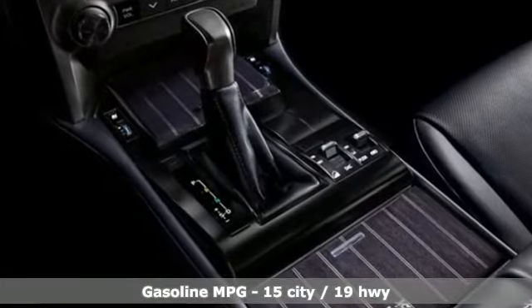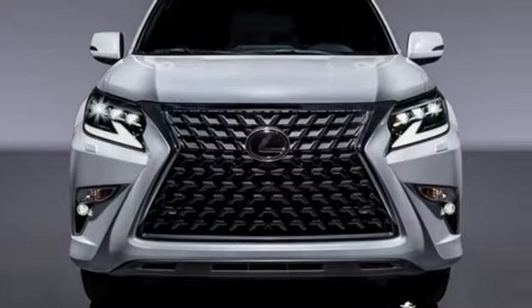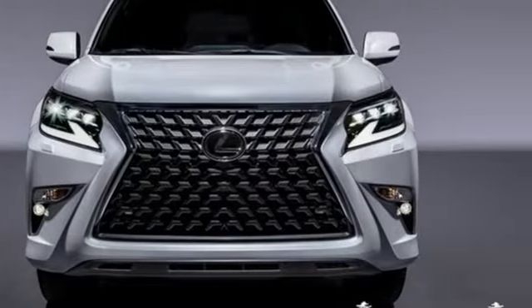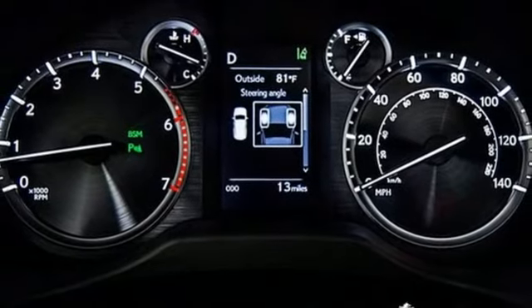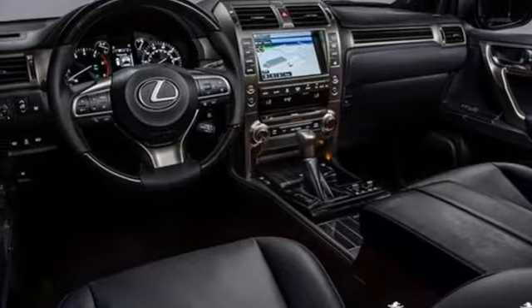It comes with the features you need, and better yet: automatic transmission, four-wheel drive, integrated navigation system, memory exterior door mirror settings, heated and ventilated bucket seats, auto-dimming rearview mirror.